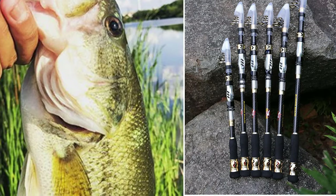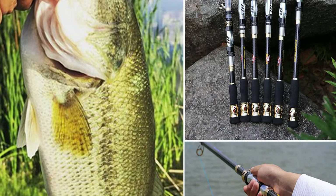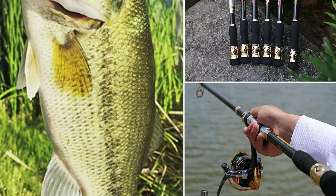The telescopic fishing rod is suitable for anglers of any level. It also has a human mechanics design and lengthened hollow handle that can better help you catch fish without using more strength.